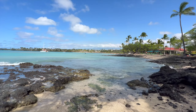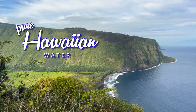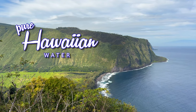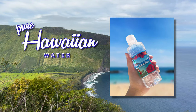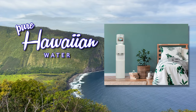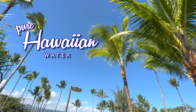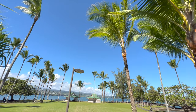Before we move on, I want to thank our sponsor, Hawaiian Water. It's called Ultra Pure because it comes from Hawaii. You've seen their bottles on flights from Hawaii, and now you can get them online. They also have servers for your home or office. Click the links below to get your pure Hawaiian water, and check out their new Instagram page too. Mahalo.